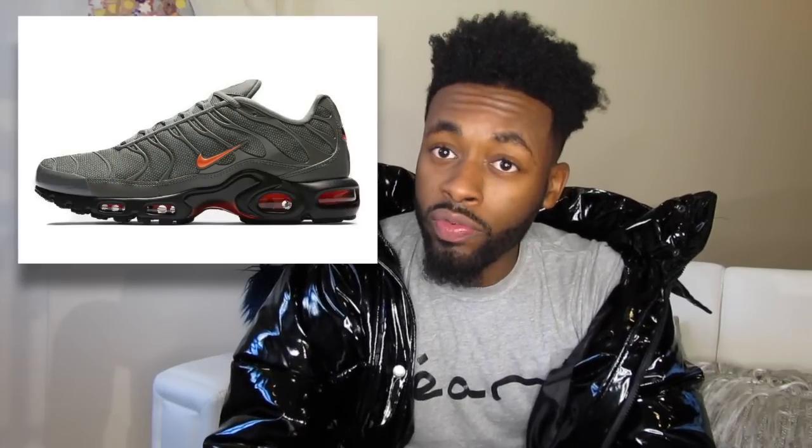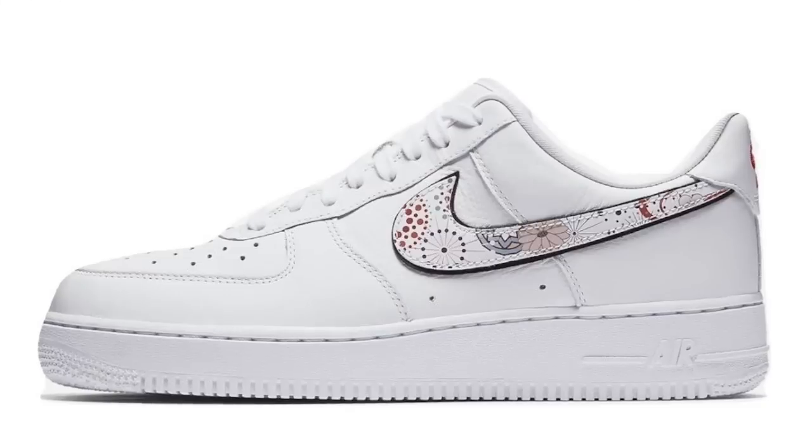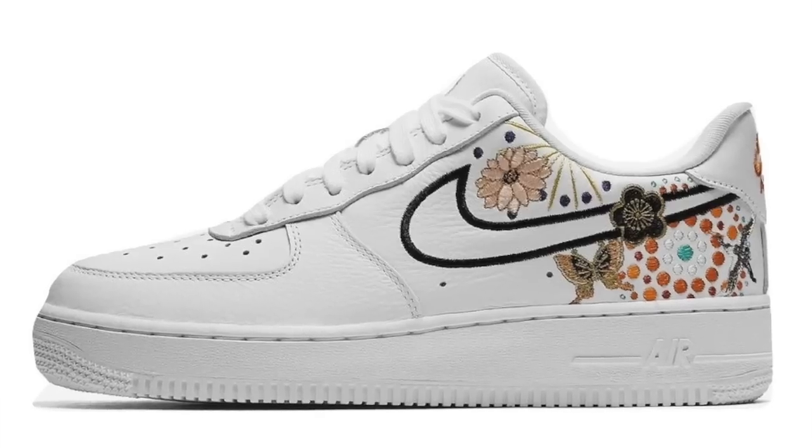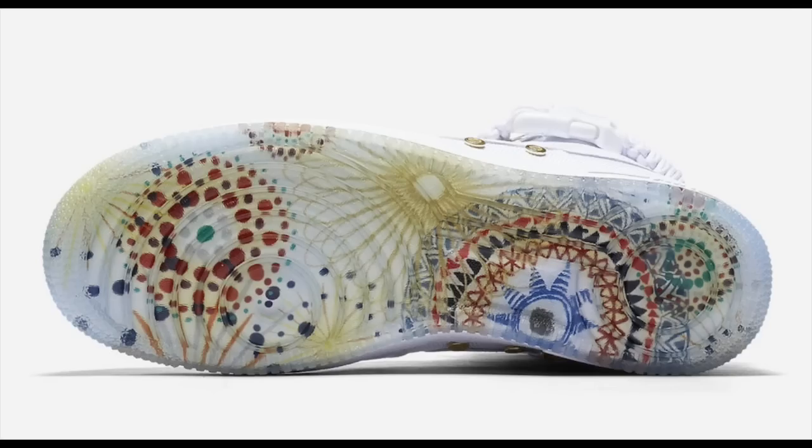Also on February 8th Nike is releasing three Air Force models for the Lunar New Year. There are two low models — one for women, one for men — both incorporating floral designs. The men's floral is more on the check, the women's more on the shoe. They also have a special high boot that incorporates floral patterns on a clear sole with floral inserts — very dope for those who like subtle enhancements. All of them are white.